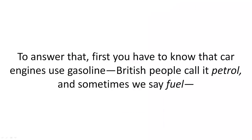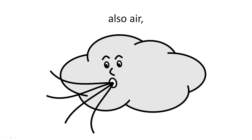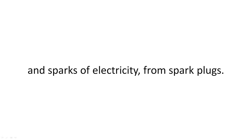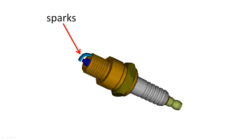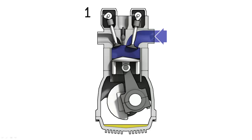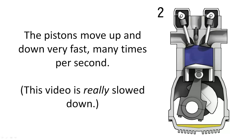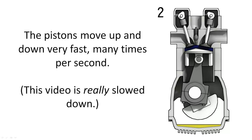To answer what parts are in there and what they're doing, first you have to know that car engines use gasoline — British people call it petrol, and sometimes we say fuel — also air, and sparks of electricity from spark plugs. The sparks make the gasoline burn quickly, with little explosions which move a very important part of the engine called the pistons. The pistons move up and down very fast, many times per second. This video is really slowed down — it actually moves a lot faster.